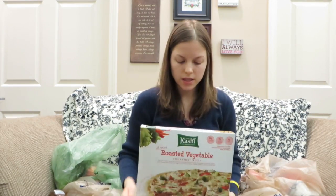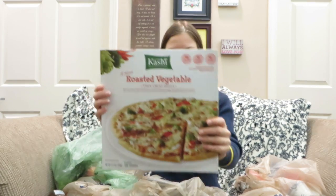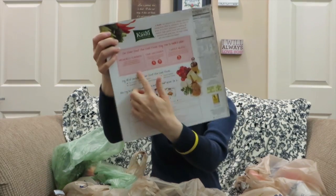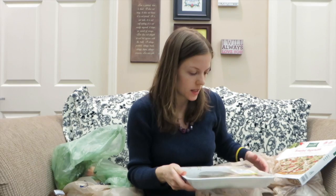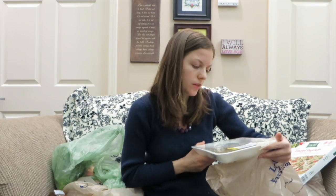This is the pizza — roasted vegetable by Kashi, supposed to be healthy for you. This is how it looks, and it says how it's made in a healthy way. And two more things, guys: at Kroger they can cook fish for you for free! Yes, you heard me right. So I bought this fish — it is mahi-mahi fillet.